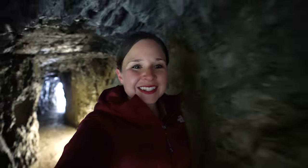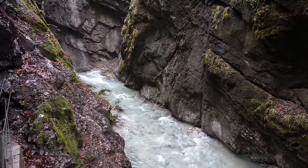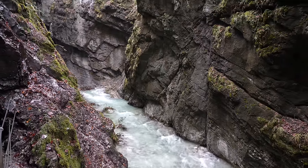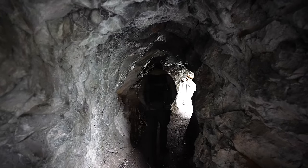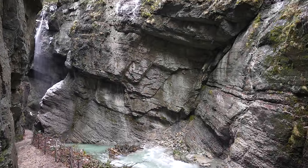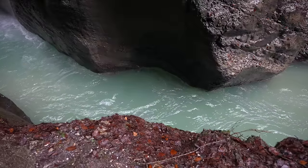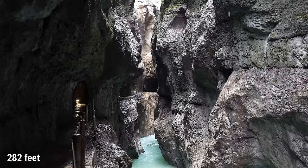To get in the gorge, you go through this tunnel — we're not even in it yet and it is already so cool. This 699-meter-long gorge has been formed over time by the Partnok River, whose bright blue waters still rush through its 86-meter-tall walls.